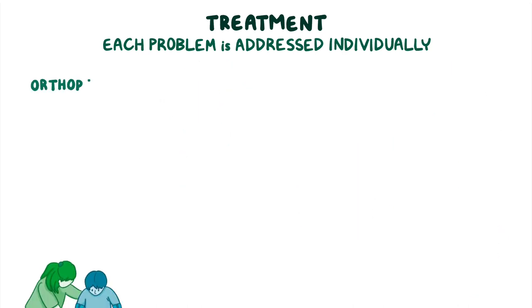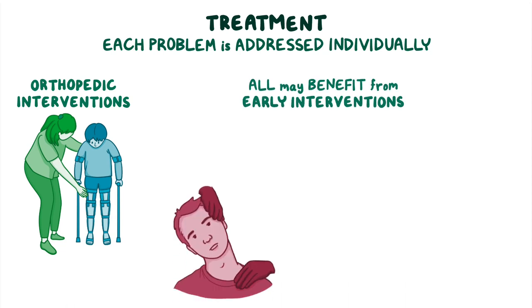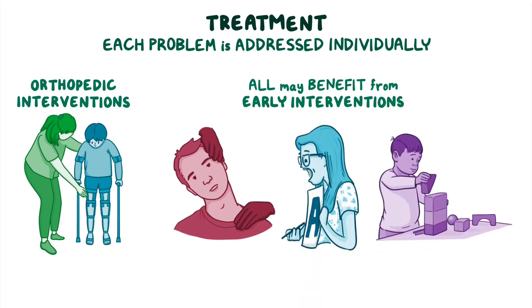Various orthopedic interventions may be used to help treat limb deformities. All individuals with Cornelia DeLange Syndrome may benefit from early interventions such as physical therapy, speech therapy, and occupational therapy to promote development.